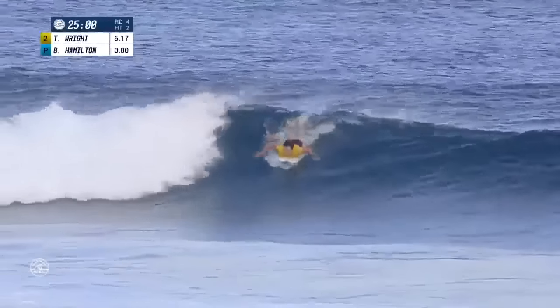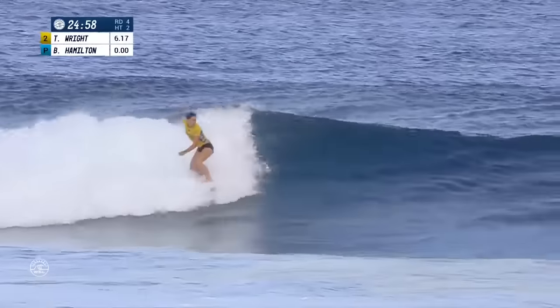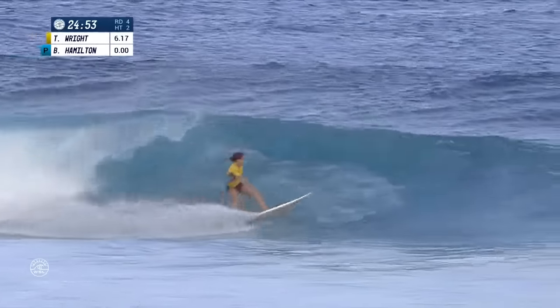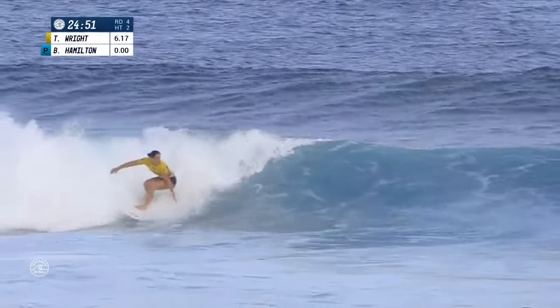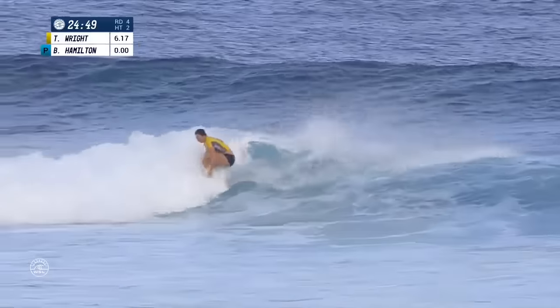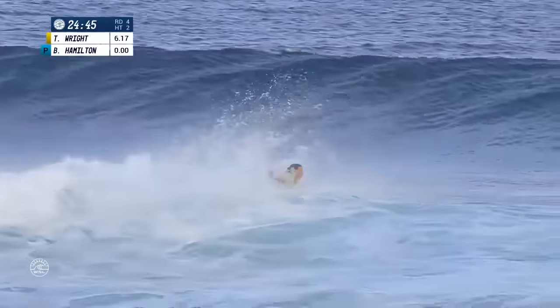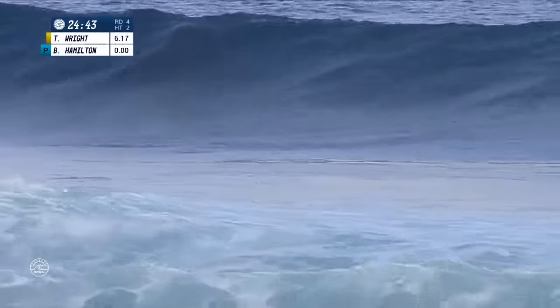Tyler Wright taking a paddle. Wave steepens up, Tyler snaps off the top, rounds off the bottom, another backhand snap. Good flow through this inside section. The strength of her maneuvers really obvious.